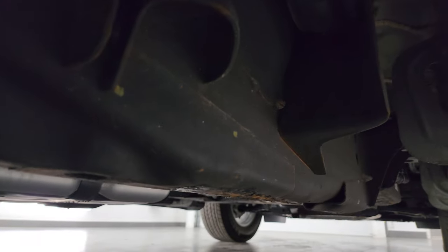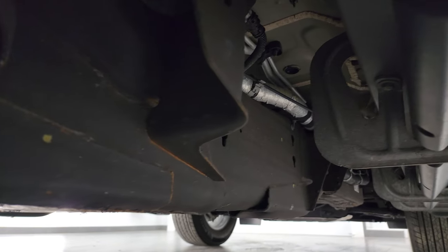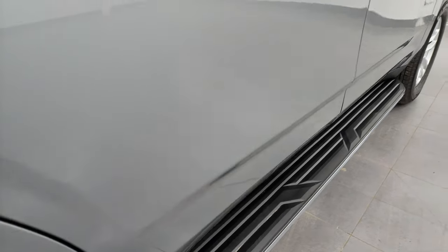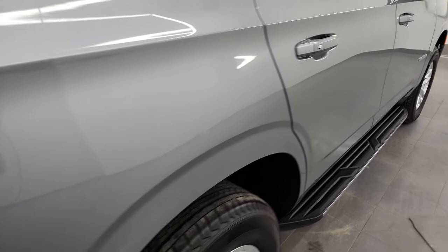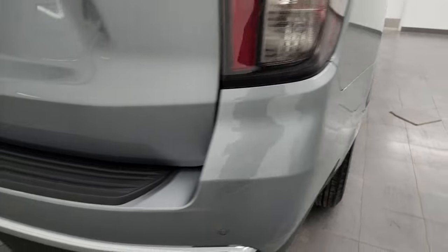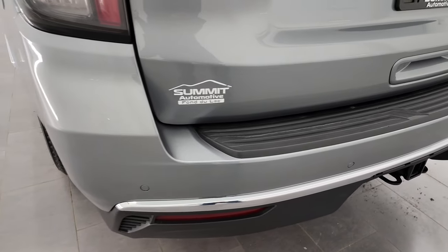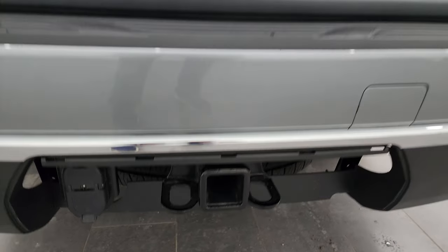The frame and underbody, as you'd expect on a 2023, are in really nice condition. There are nice factory running boards on there. Coming around to the back, the rear bumper is in great shape and has the backup parking sensors and a full towing package, which includes the receiver hitch and seven-pin and four-pin wiring.